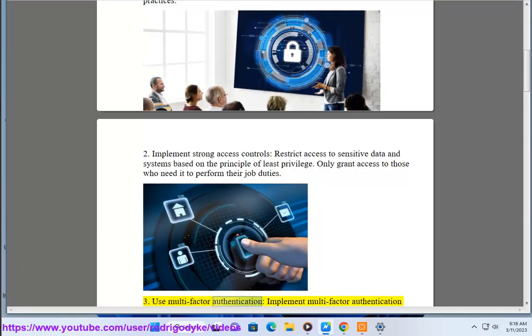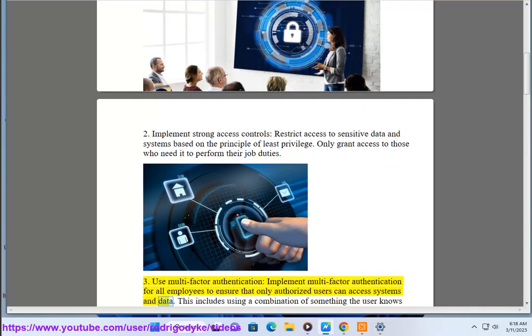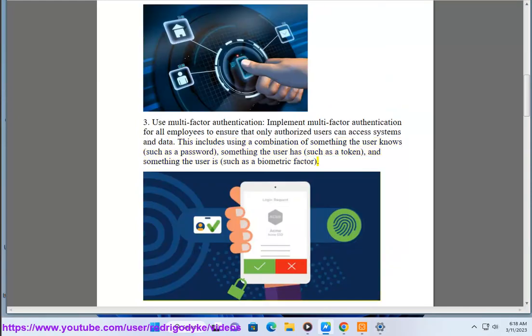3. Use multi-factor authentication. Implement multi-factor authentication for all employees to ensure that only authorized users can access systems and data. This includes using a combination of something the user knows, such as a password; something the user has, such as a token; and something the user is, such as a biometric factor.